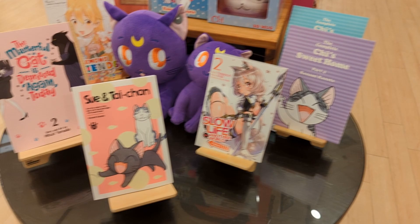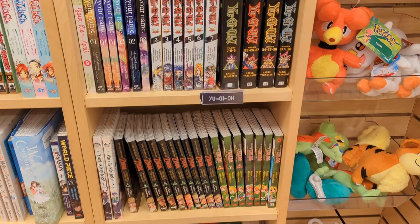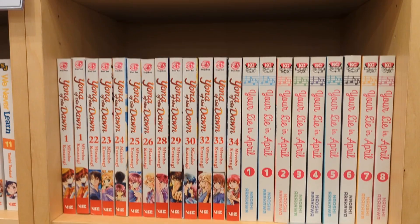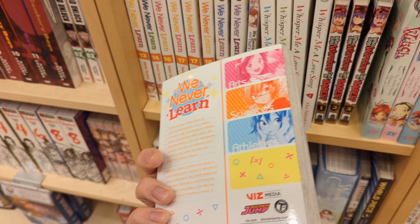They had a lot of cat-themed manga on display. Now Yu-Gi-Oh — unfortunately they didn't have volume one, which I actually wanted to pick up. It even came with a Yu-Gi-Oh card per volume, which was really cool. We Never Learn — I've heard that this is like Quintessential Quintuplets so I wanted to pick it up, but I'm still in the middle of Quintessential Quintuplets so I think I'll wait until I finish that one.